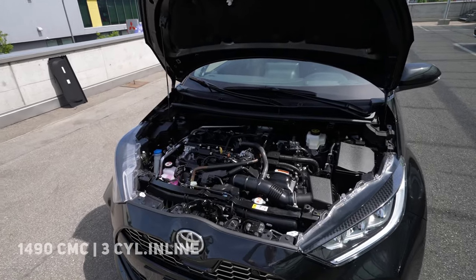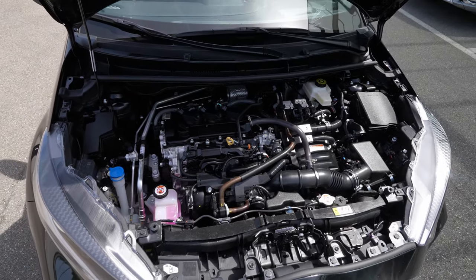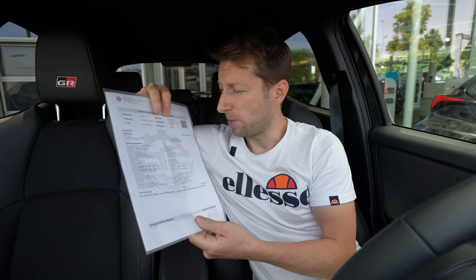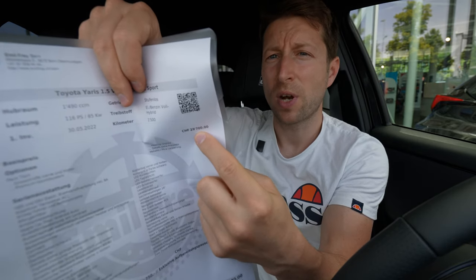The car comes with a full hybrid system, meaning it also has an electric motor and a battery. When you go downhill, press the brake, or decelerate, the energy goes back to the battery, and it will help you when you accelerate. When you are cruising or going at low speed, you also have a button here to go into electric mode — I will explain that as we go forward.